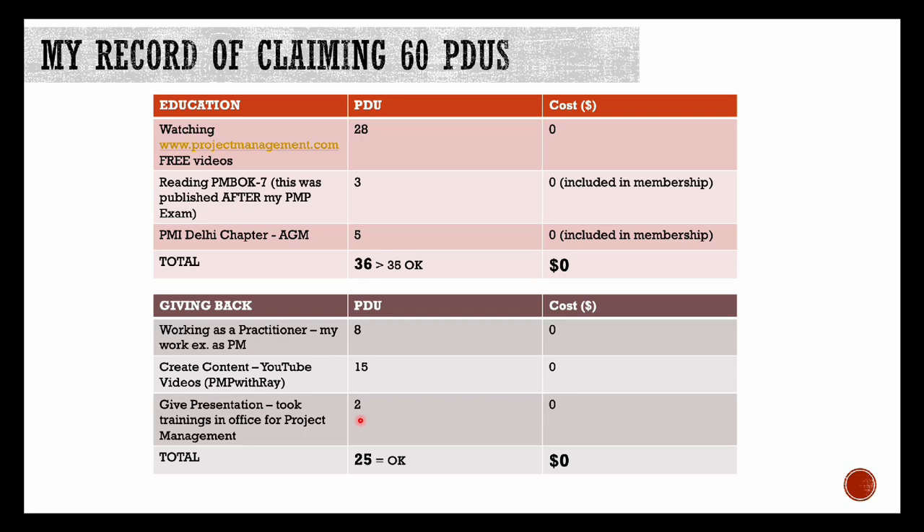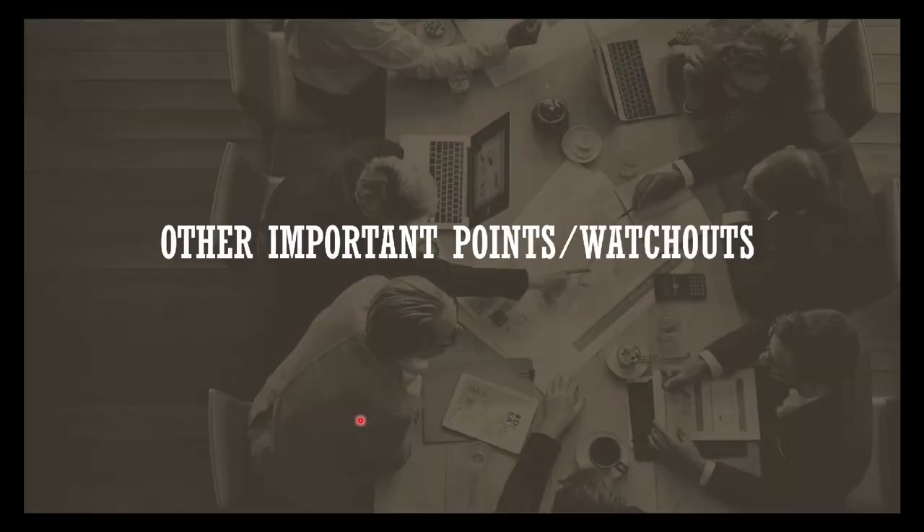So as you can see, I did not spend any money towards accumulating my 60 PDUs for renewal of my PMP certification, and all of the PDUs were accrued using PMI approved routes. I'm sure you can follow the same strategy as well.